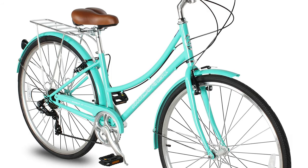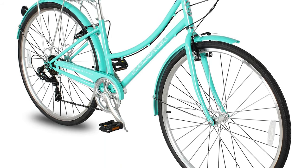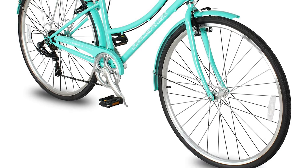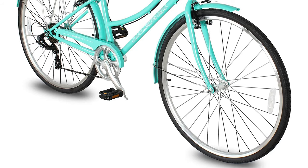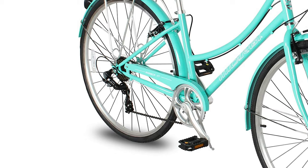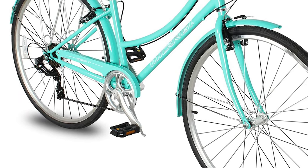It has a Shimano 7-speed rear hub with an easy-to-use nexus shifter that allows a wide range of rides, from leisure to long-distance. The fashion-forward design of this bike is sleek and made for city roads, available in black and dark blue color options. It also has a rear rack for optional baskets and matching full fenders.